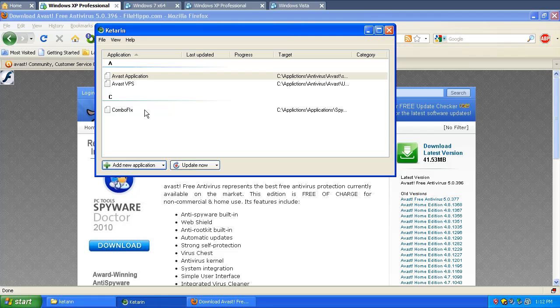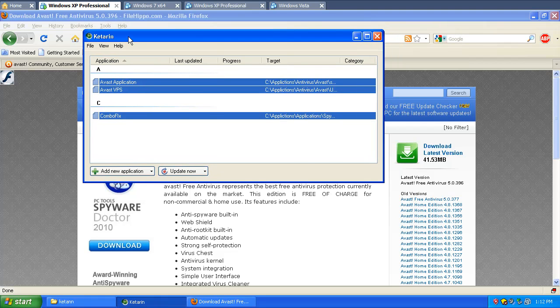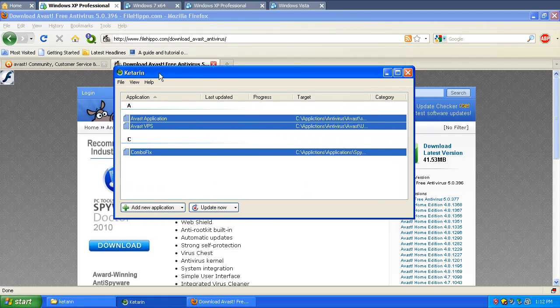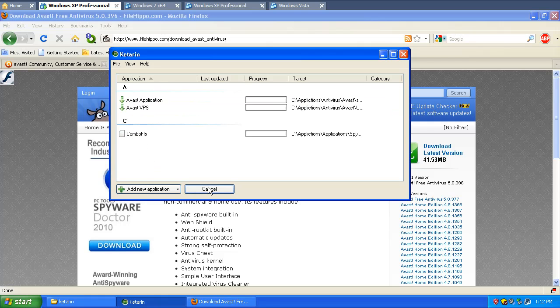Normally you'd go in here and add every single application setup file you'd use. In this case we're only going to add three, because I know these three have changed for my next demonstration. So now all you do is click Update and it proceeds to download the newest versions. It looks like the Avast application had no update, because the version I saved is the exact same as on the website — so there's no need to update it. ComboFix: new. VPS: new.